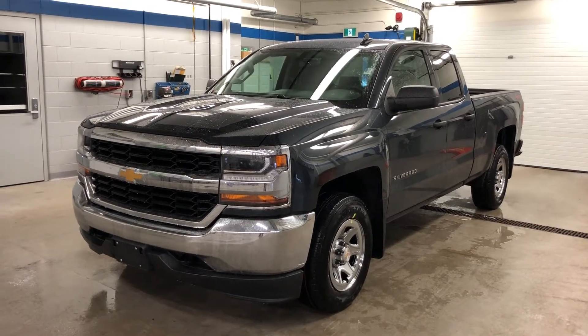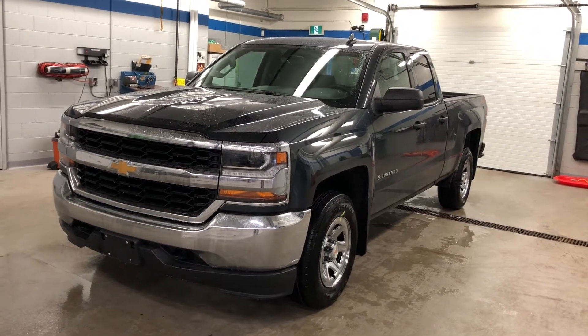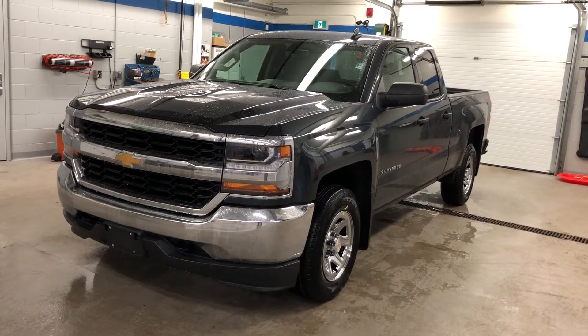Hey, we're inside here at Roy Nichols Motors, 2728 Curtis Road in Curtis, Ontario. Thanks for joining us. We're looking at a 2018 Chevrolet Silverado LS four-wheel drive double cab in graphite metallic.